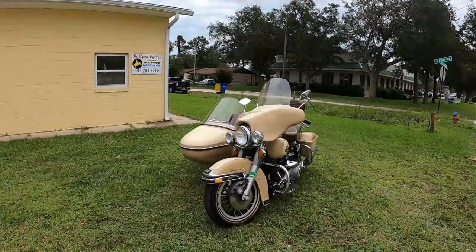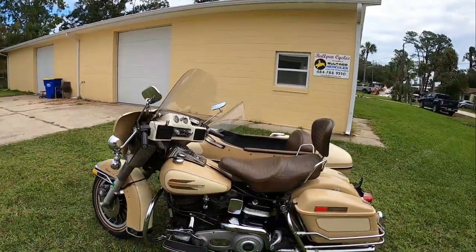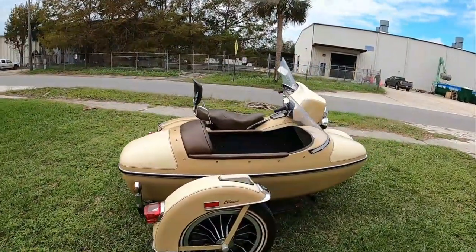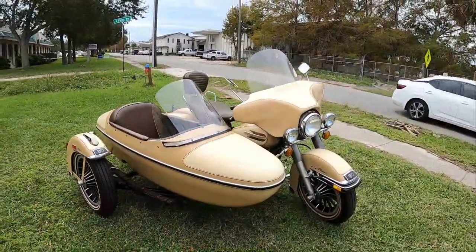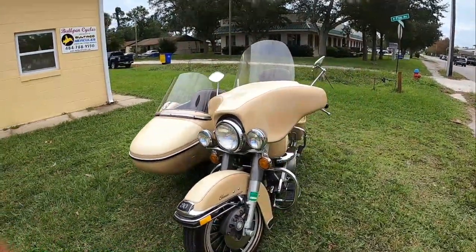I like Harley-Davidson sidecars — they're very stable, and when set up right, you don't have to keep readjusting the sidecar like sometimes you do with universal ones. The downside is they're really big. You can't get them in a pickup truck, you can't even get them in most trailers. They're six and a half to seven feet wide.